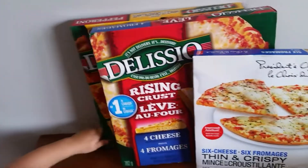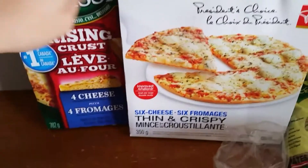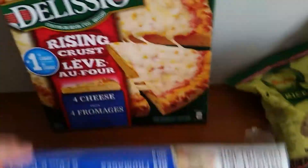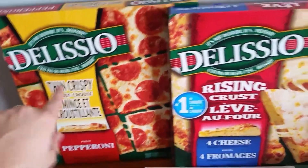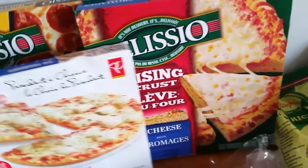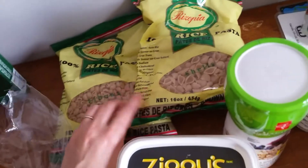Joey asked for pizza because the kind we normally like to buy at Costco wasn't stocked, so I just bought some cheaper ones. This six-cheese thin crispy pizza was about $3.33, one of the smaller ones was also $3.33, and this one was just under five dollars — he'll definitely like that one. I got him a few just in case he doesn't like one. And back here is some brown rice pasta.